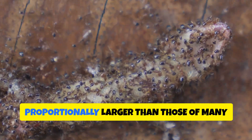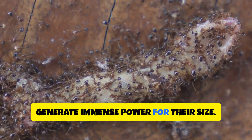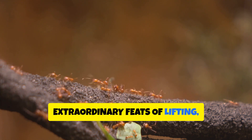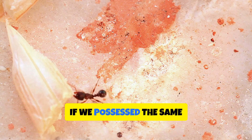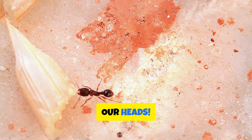These muscles, proportionally larger than those of many larger animals, generate immense power for their size. This combination of structural strength and muscular power allows ants to perform extraordinary feats of lifting, carrying and manipulating objects far beyond their own weight. Think of it this way: if we possessed the same strength-to-weight ratio as an ant, we could effortlessly hoist a car above our heads.